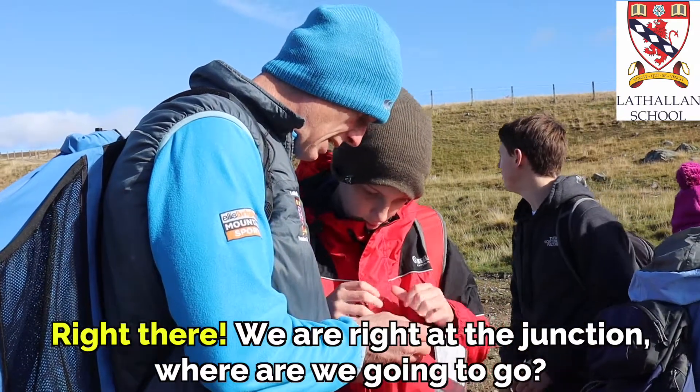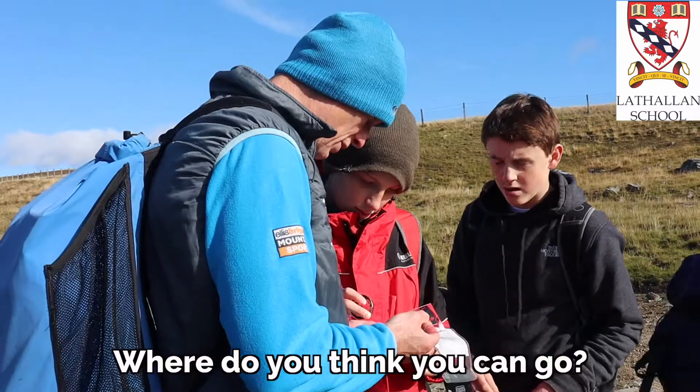Right there. We are right there at the junction. Where are we going to go? Where do you want to go? Where do you think you can go?